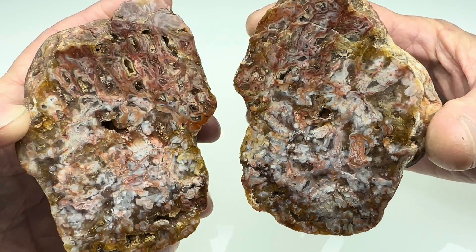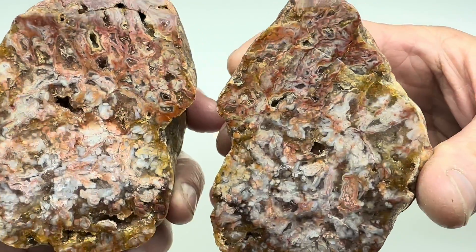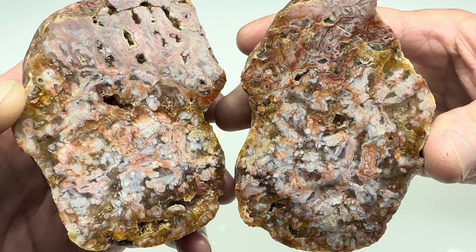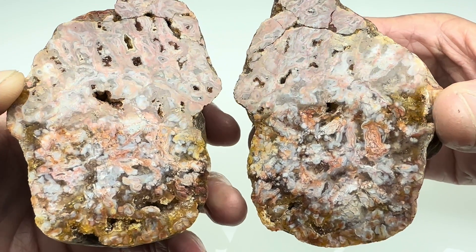Wow, what did you think? That was pretty interesting, huh? This rock has lots to offer, lots of cool stuff. It's so much fun to find something like this in nature. Thanks so much for watching. I appreciate it.